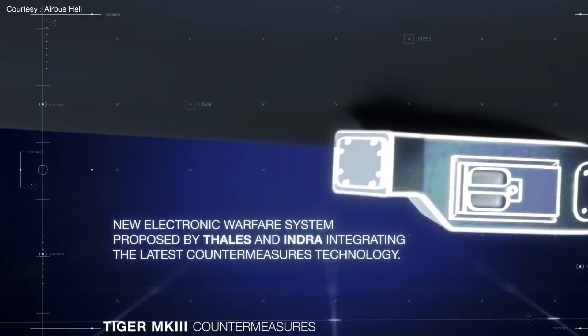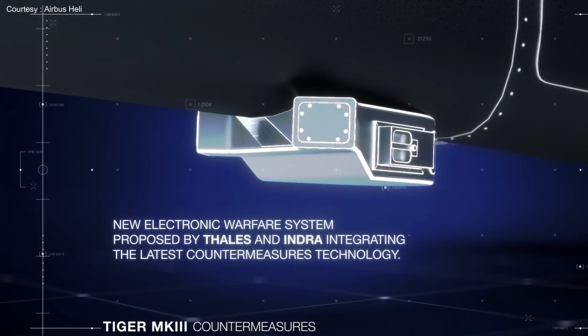Finally, Airbus Helicopter's Tiger Mark III will improve its survivability with new electronic warfare systems integrating the latest countermeasure technology.